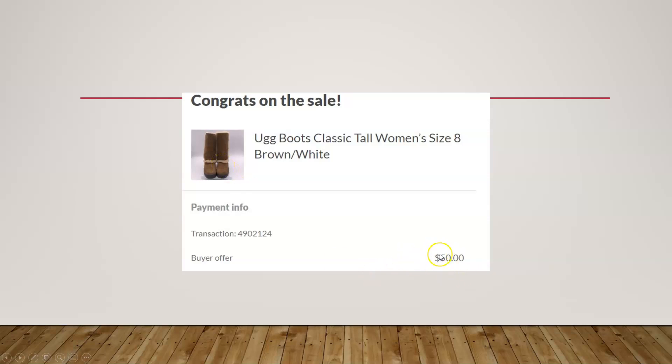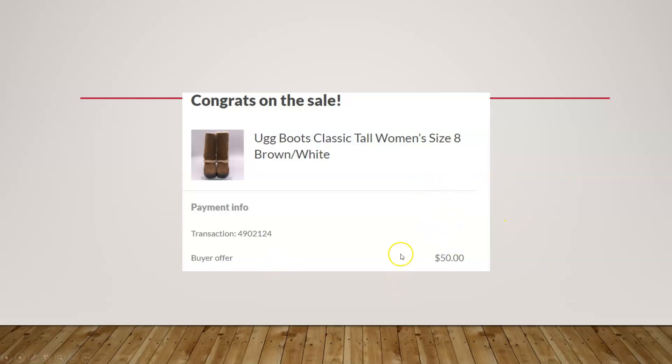Next we have a pair of Ugg boots — once again that $50 price range, I think I paid like $5 for these. Here we have a pair of Brooks Glycerin 13 women's running shoes. Brooks is a really good running shoe brand. I sold them for $60 and I think I paid $5 at a garage sale.